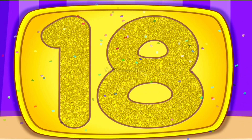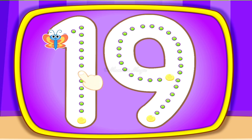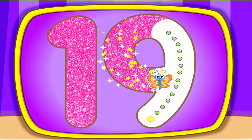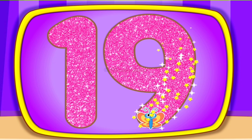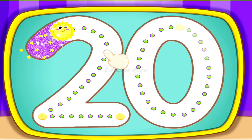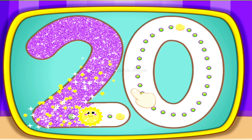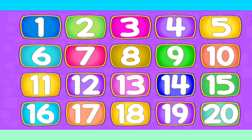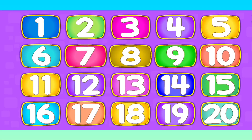19, 19, 19, 20, 20, 20. One more time. Let's revise it again.